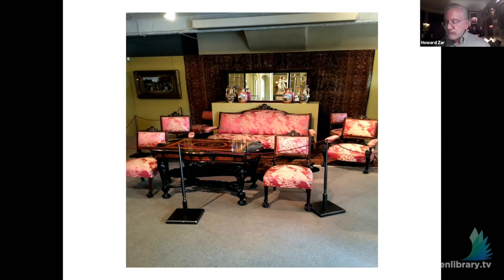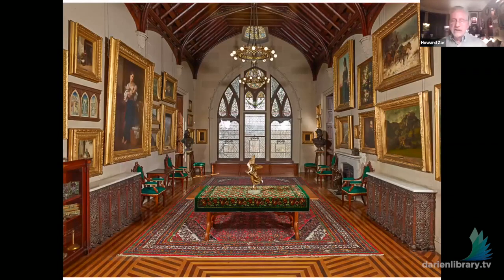Looking at some of the other rooms of the house: one of the grandest is the Grand Picture Gallery at Lyndhurst, on the second floor of the house. We have the bulk of Jay Gould's academic French continental paintings, purchased from Knoedler Gallery, including pieces by artists such as Courbet, Gérôme, Bouguereau, Corot, Tiffany among the Americans, and many of the Barbizon School landscape painters.